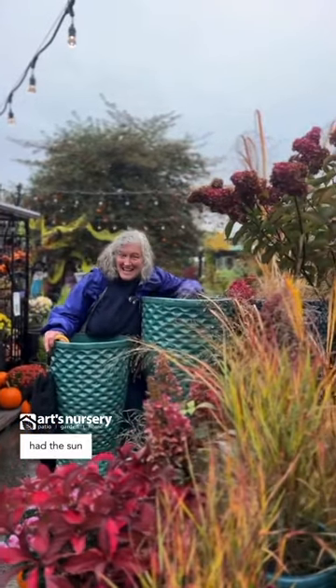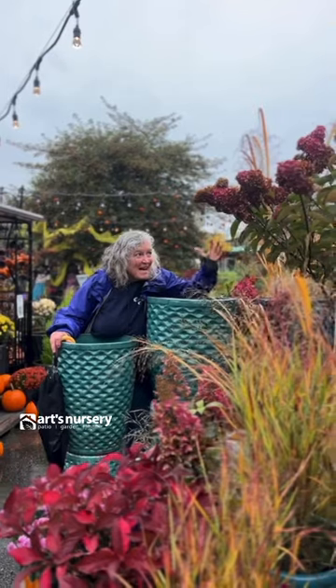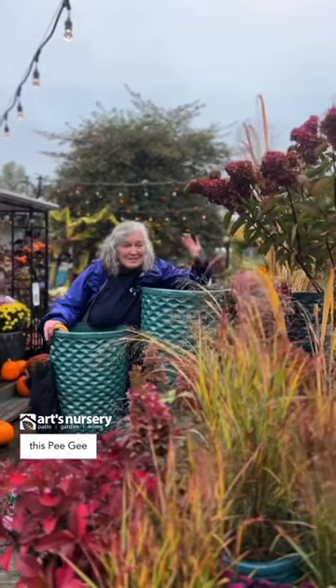So if we actually had the sun out, I would be in the shadow of this PG hydrangea. In BC, Canada, sometimes we need a little extra help with our indoor lighting requirements, and that's where grow lights come in. Even if you have a shady corner or a basement suite that is a little bit darker, you can have the plant that you want and just use grow lights.